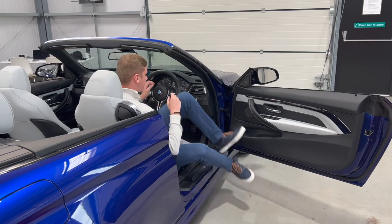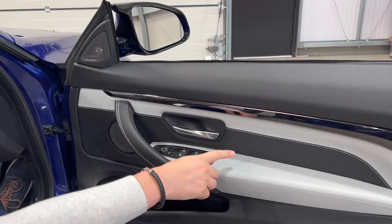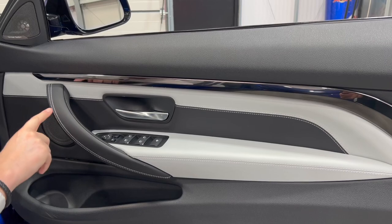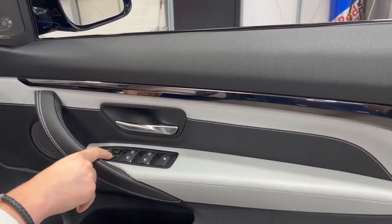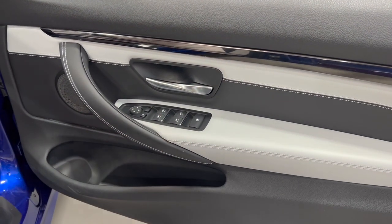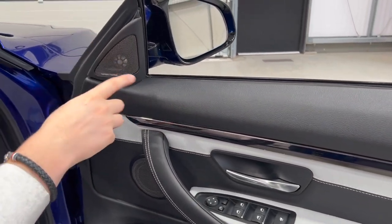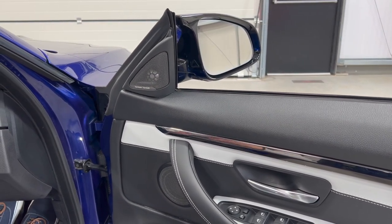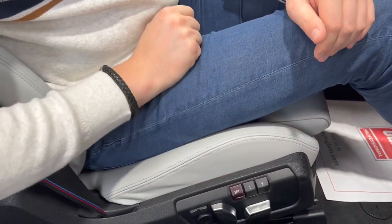Coming around to the driver's side and inside the car, starting with the door card you've got the beautiful two-tone black and white Silverstone Merino leather with contrast white stitching including on the door handle. There are all electric windows, power folding door mirrors, and a button for lowering all windows at once - a convertible feature. In the top of the door card you'll see the tweeter for the Harman Kardon stereo system.